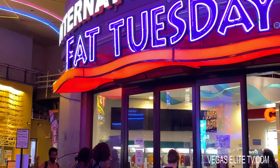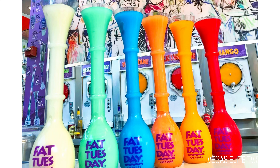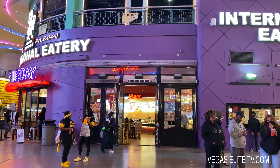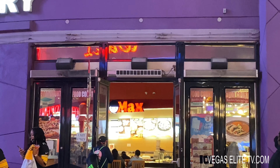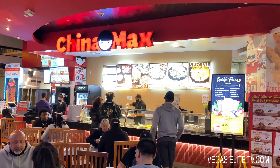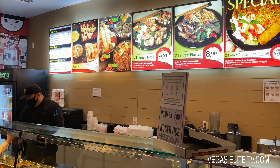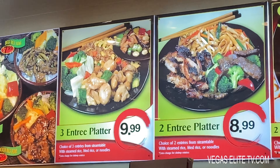Fat Tuesday is the famous spot for the yard drinks. When my friends come to visit me, a lot of them will ask me where is Fat Tuesday — that's when you know a place is good, because people already know about it. Next door to Fat Tuesday is a food court with a pretty cool Chinese spot called Chinamax, and they have a deal with three entrees for $9.99 or two entrees for $8.99.